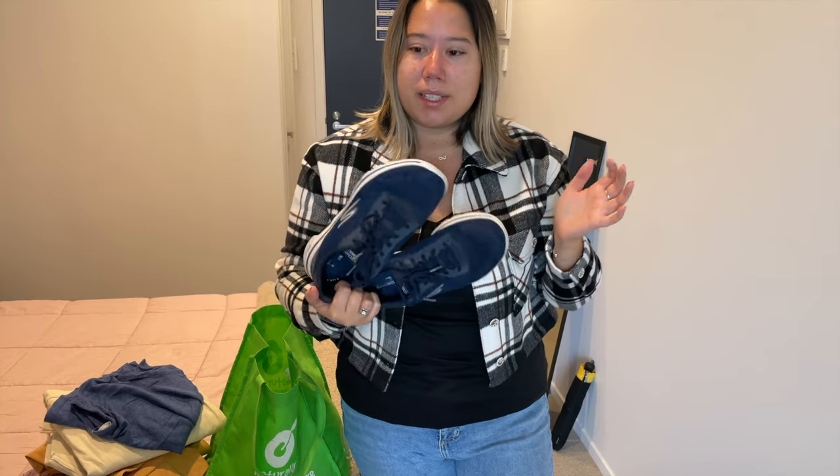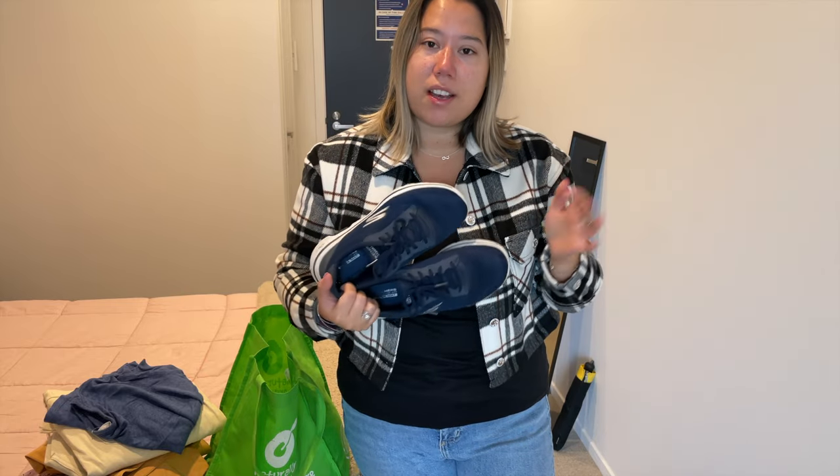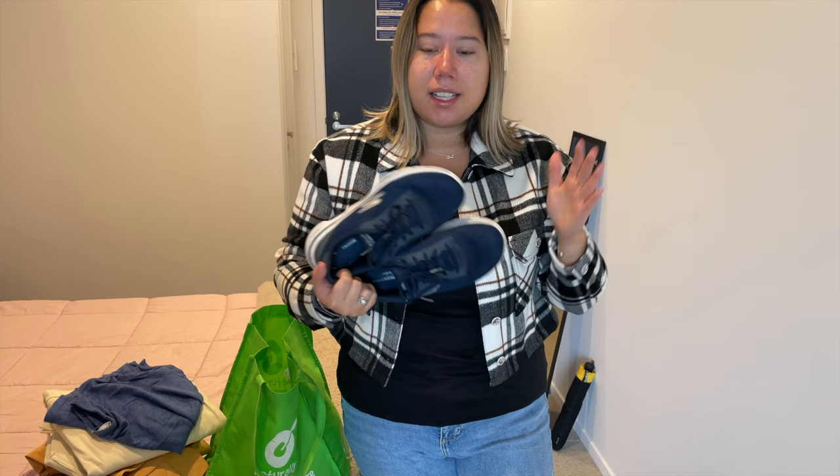Those are all the clothes I'm donating, and I have one pair of shoes to show you as well. I am donating this pair of Skechers sneakers — I've definitely worn them. The reason I'm getting rid of them is I've purchased other sneakers that are better quality for my feet. I've since realized these are actually a touch too small for me and they squeeze my feet a little too much. So someone should be able to get some good use out of them.